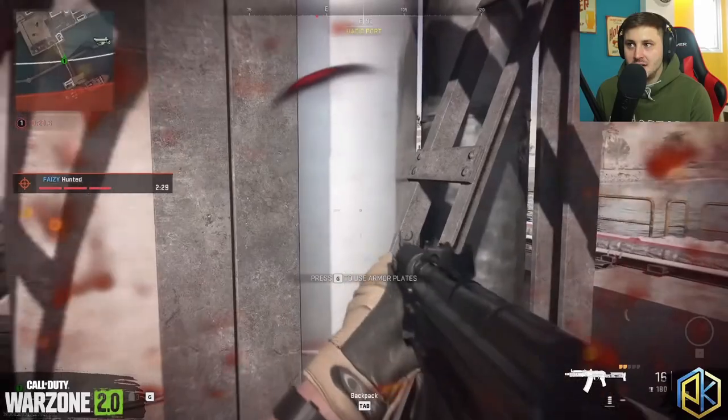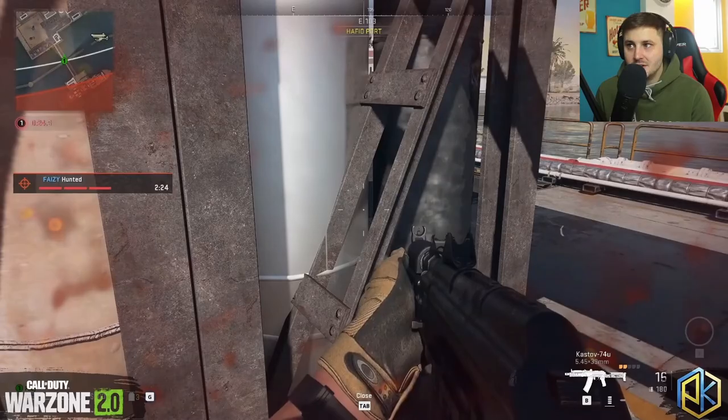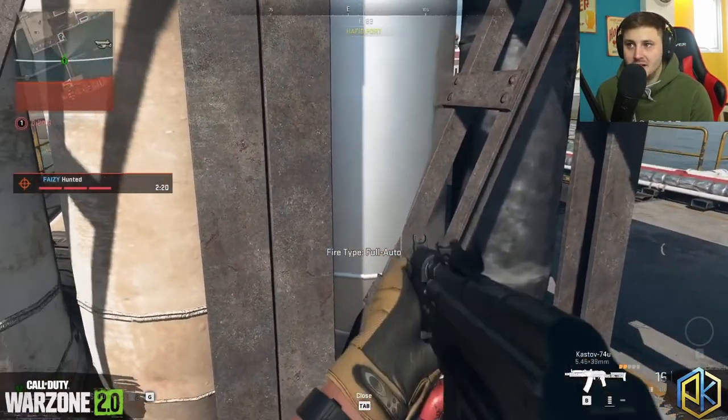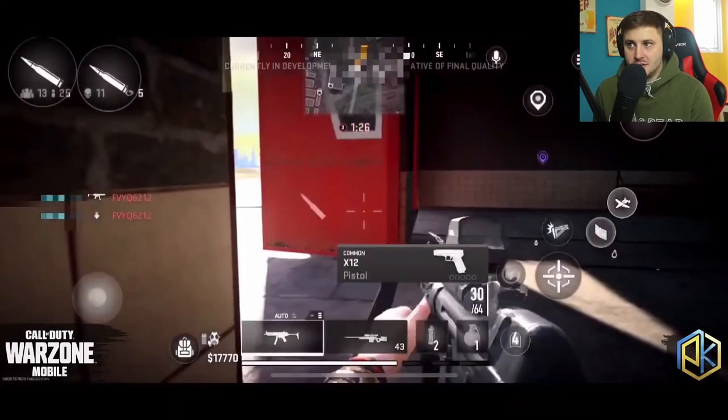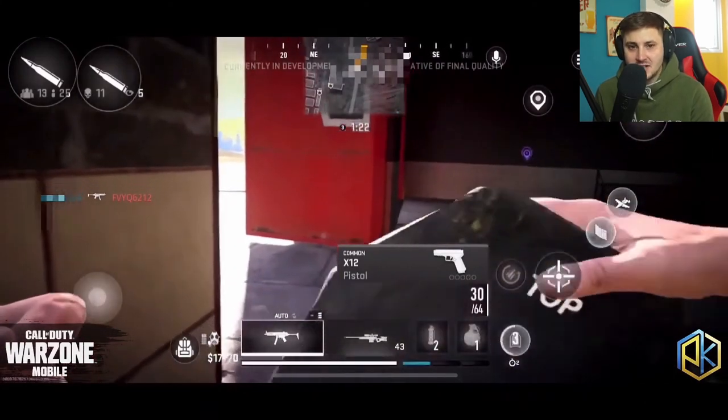So we're going to use some armor plates right now and see what that actually looks like — the animation. Here are the armor plates in Warzone 2.0 being used — standard animation, basically puts a plate inside the jacket. And now we're going to see it on Warzone Mobile. Pretty much the exact same animation — slits it inside the unzipped jacket and it looks good.